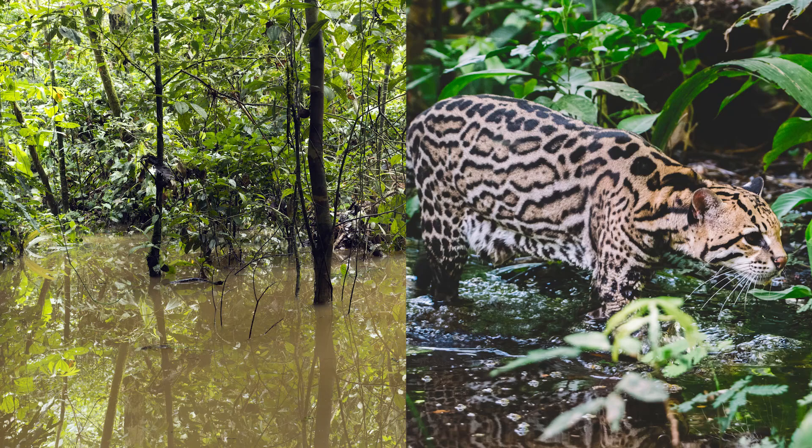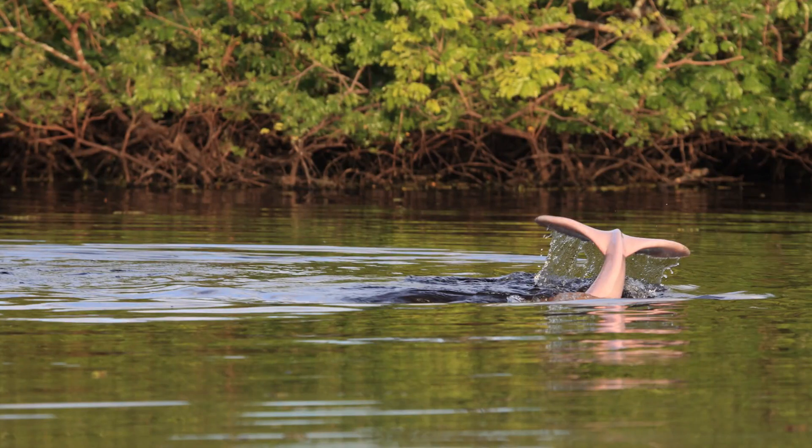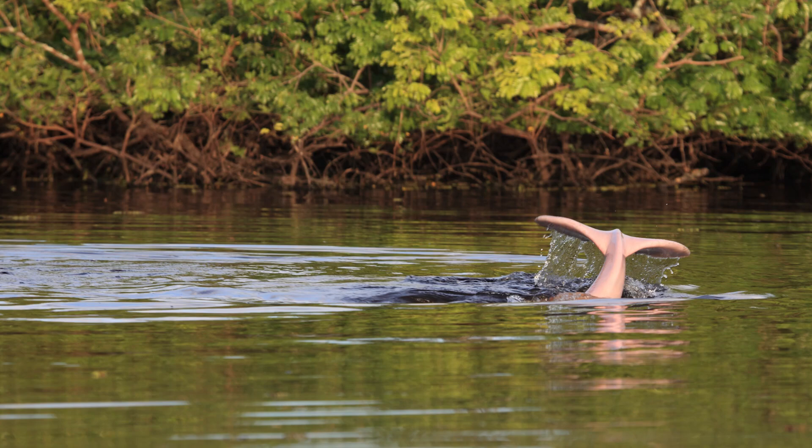Some animals, like the Amazon River dolphin, swim among the trees with its pinkish hue and flexible neck. This mysterious and rare dolphin navigates the submerged forests, catching fish and moving through the dense roots with ease.